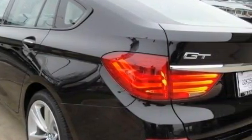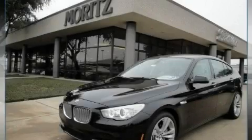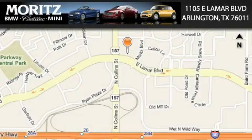This vehicle won't last long at this price, call and arrange a test drive now. Moretz Cadillac BMW Mini is located at 1105 East Lamar Boulevard in Arlington.